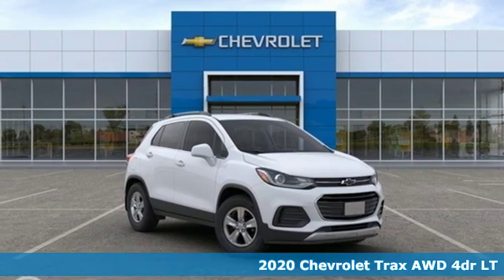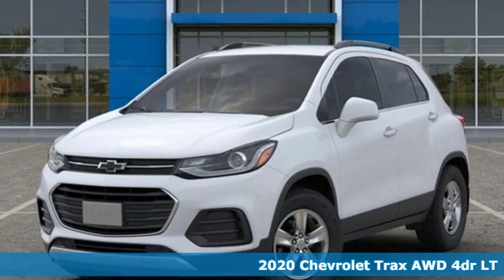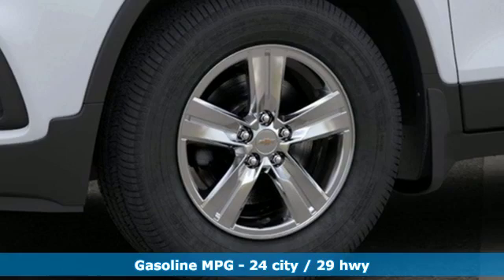It's a new 2020 Chevrolet Trax. Safe and fuel efficient, this Trax is a versatile, city-smart urban cruiser. It comes with all the amenities you need.